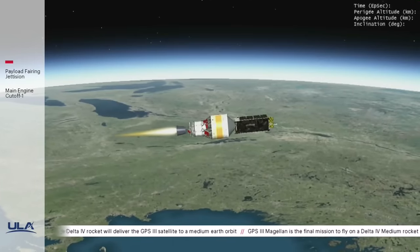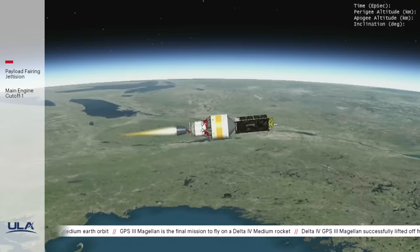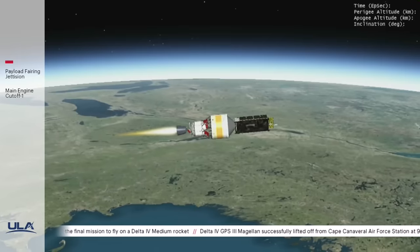This is Delta Mission Control at T plus 10 and a half minutes. All systems continue to operate nominally. The rocket's trajectory continues on a northeasterly heading. I recently caught up with fellow trajectory engineer Zach Henney. Let's take a look.